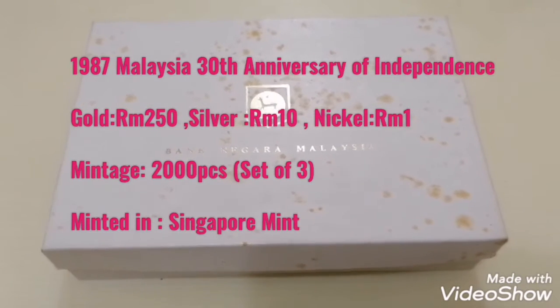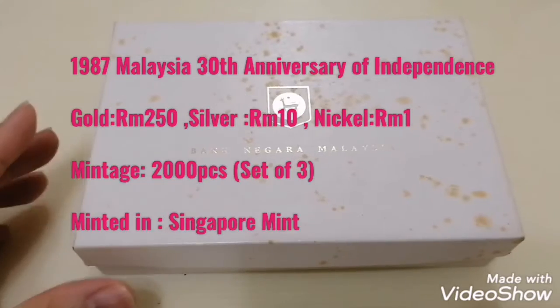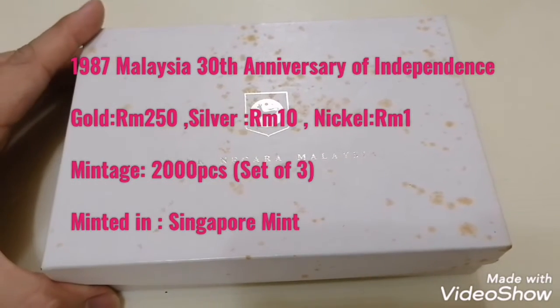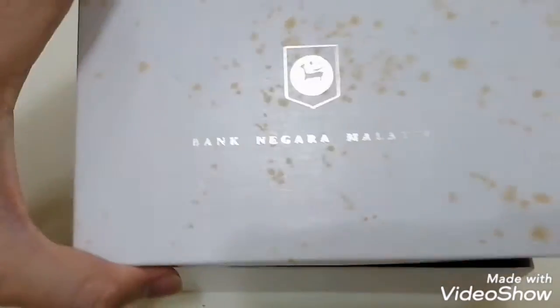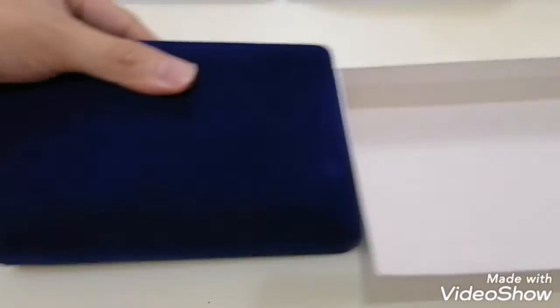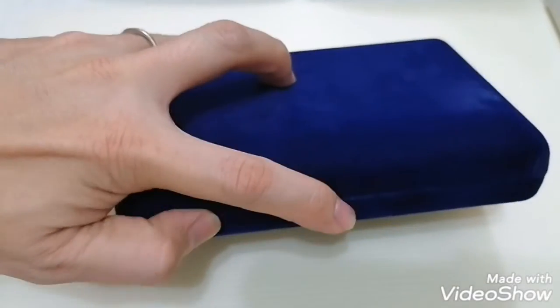Hi guys, today I'd like to share with you a Malaysia 30 years anniversary of independence, or you call it 30 years Merdeka. This box comes with the original case — you can have a look. This place has a bit of foxing but it's still in very good condition, because of the climate over here. This is the box and this is how it looks like, with a blue velvet inside as usual.